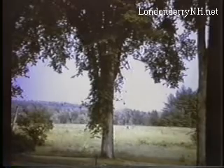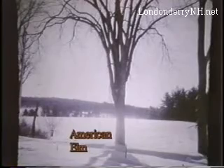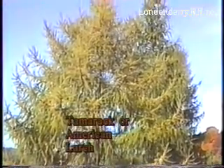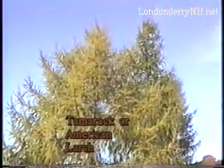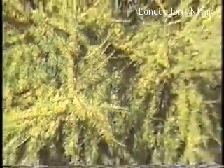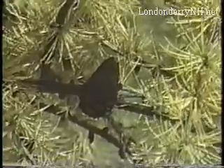The red maple is also distinguished by its red buds in the springtime. The tallest deciduous tree native to Londonderry is the American elm. Its vasiform shape is very different from all others. The tamarack, or American larch, is the only conifer whose needles turn yellow and drop off each year. A golden group filling a small swamp is a delight to behold. Its cones grow abruptly from the sides of its branches.